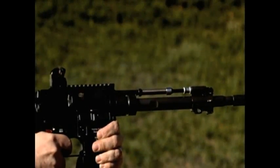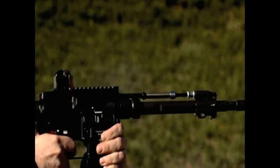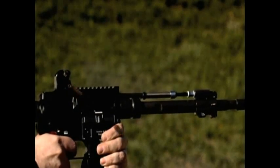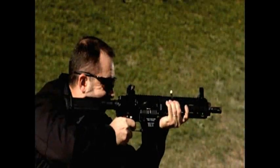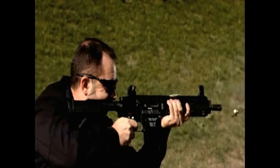To meet that challenge, the designers at H&K developed another weapon: the HK-416. From the outside, it looks a lot like the M16, but the 416 differs from its older brother in a big way.